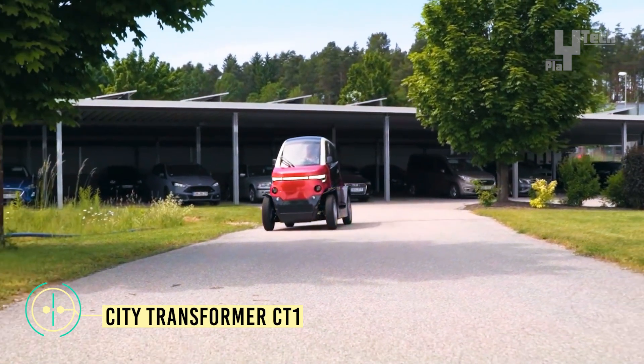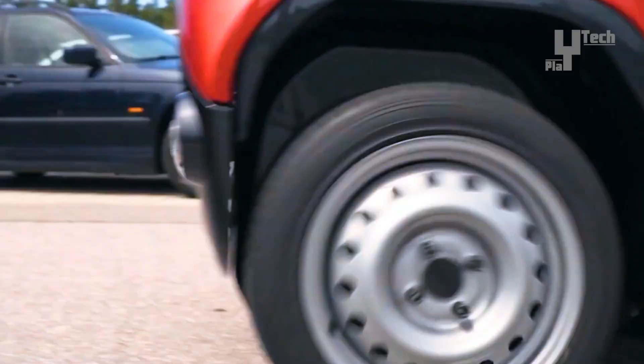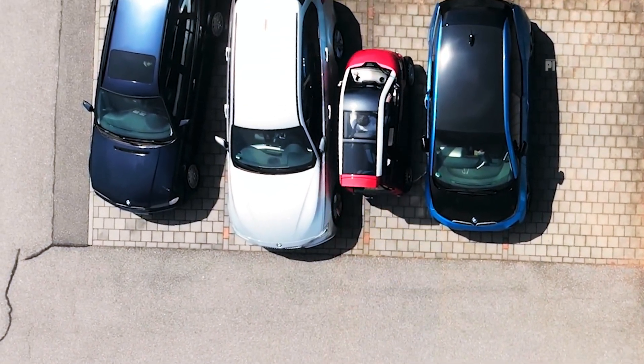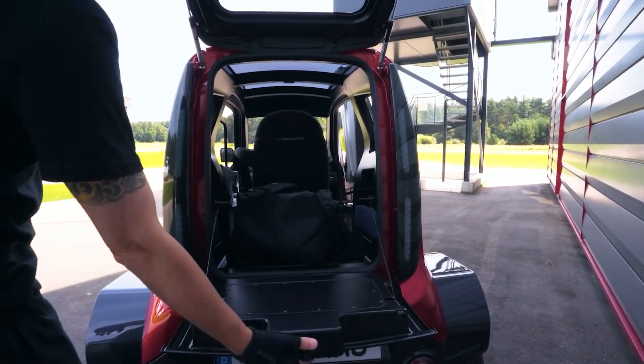Introducing the CityTransformer CT1, an innovative electric vehicle tailor-made for navigating bustling urban environments with ease. What sets it apart? A remarkable feature: its adaptable wheels can extend or retract, enabling the chassis to expand or shrink as needed.